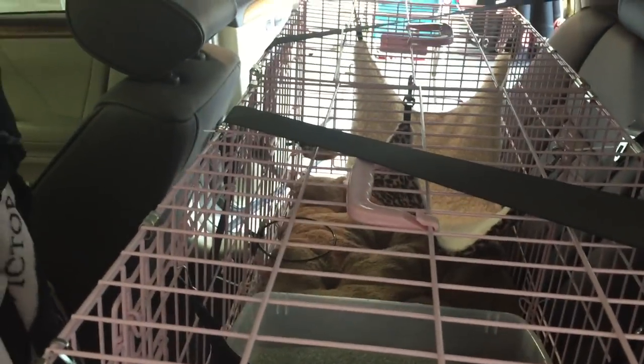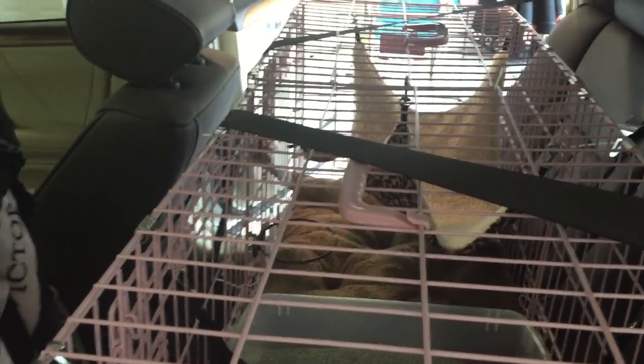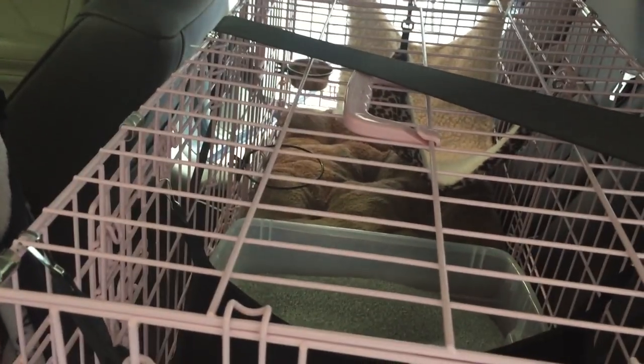I think seeing traffic will freak them out — not Fancy so much, but the Bengal will freak out because he is a hunter. That's my cat condo for traveling. I'm going to stop at my brother's house and spend a couple of days there — he's at the halfway mark of the 20-hour drive.